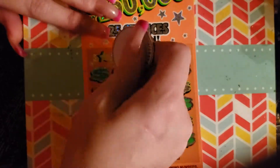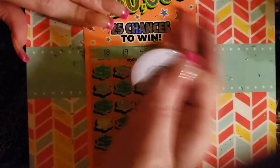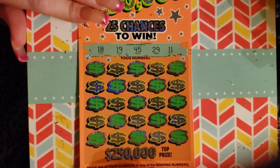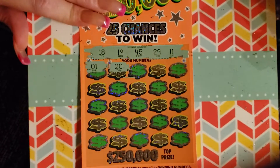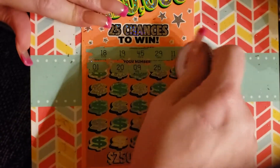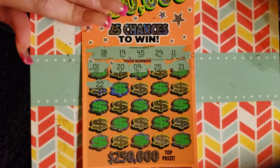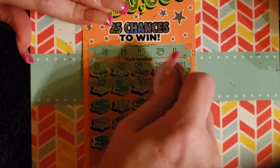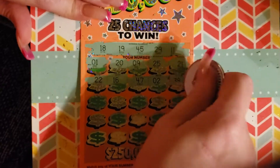Ticket 71. Alright, let's see. These numbers look a little better. And we got our lucky number 11 — as Rhino would say, 11! Alright, so 18, 19, 45, 29, 11. We got a 20. A nine. 25 — nope, just a 29. 21 — my other lucky number. 22 — my other lucky number. Oh my God, I put all my numbers on here. This is the winning ticket, I already know. I can feel it!